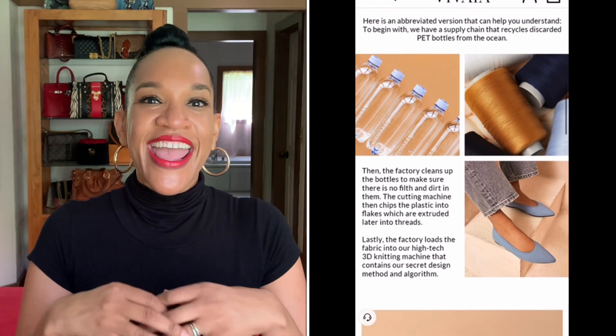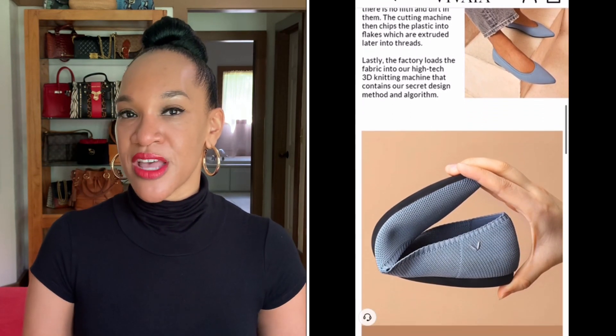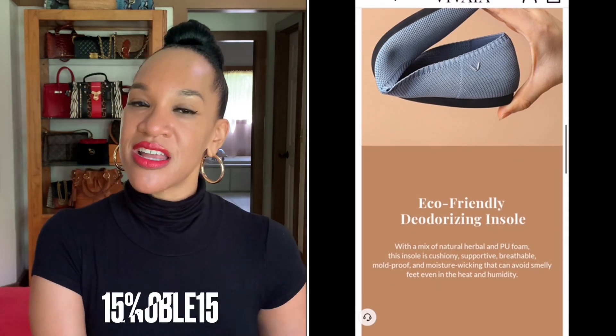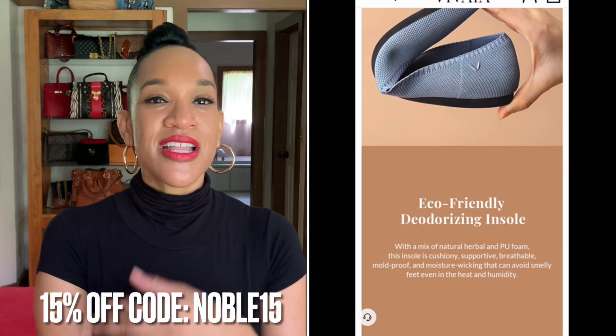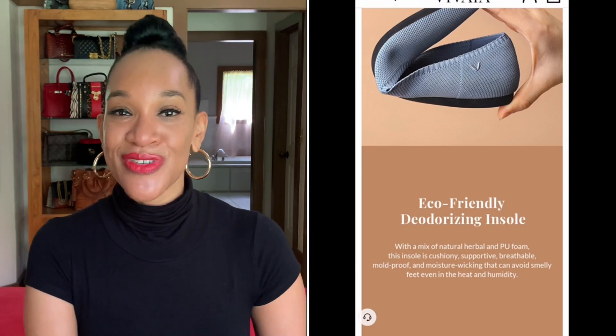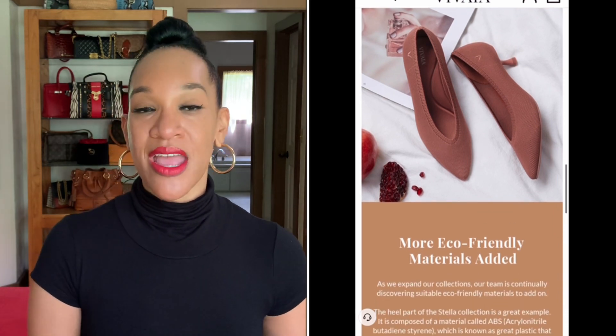I'm so glad I was able to partner with this company. They were kind enough to offer a code that I can share with you where you can get 15% off any shoe that you find, so you can go shopping and browse the website.